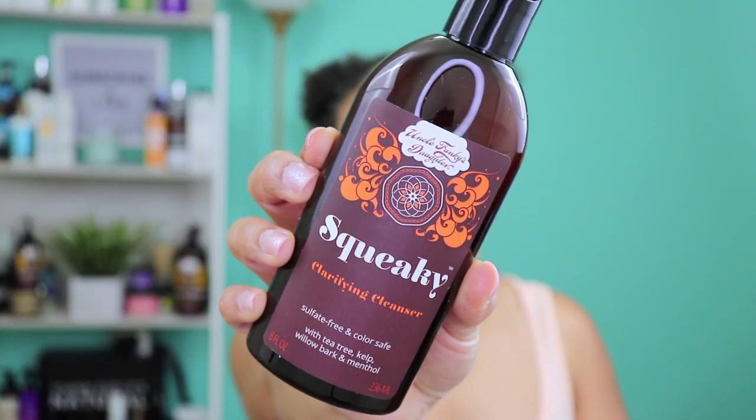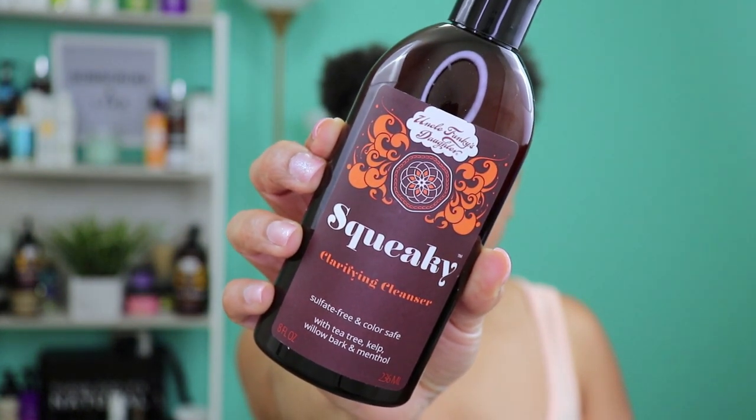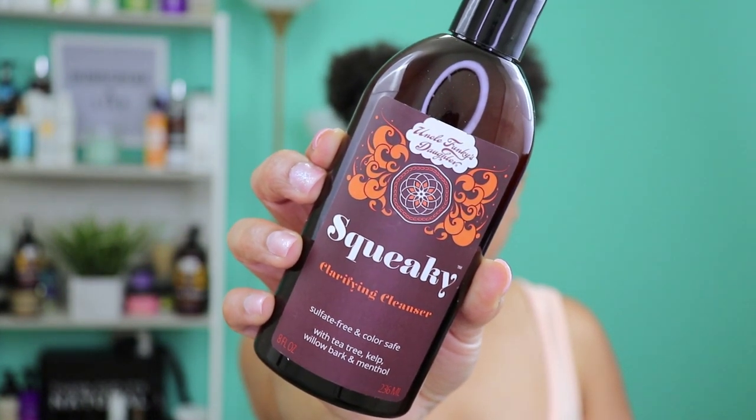What I'm going to do off camera is wash my hair. I was going to use the Giovanni shampoo, but I just realized I purchased a new shampoo from Uncle Funky's Daughter that I want to try — their Squeaky Clarifying Cleanser. It's a sulfate-free and color-safe clarifying cleanser with tea tree, kelp, willow bark, and menthol. I have a little product in my hair so this is the perfect time to use it.